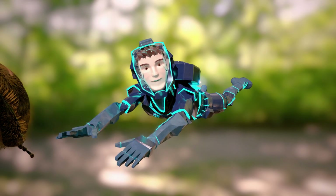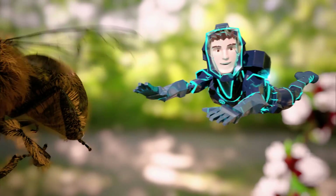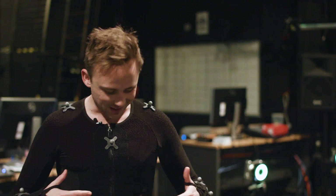The European honeybee. Isn't she bee-utiful? As you can see, I'm wearing a pretty interesting motion capture suit and these little baubles all over me are picking up my movements.